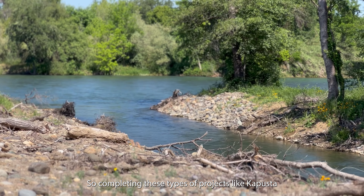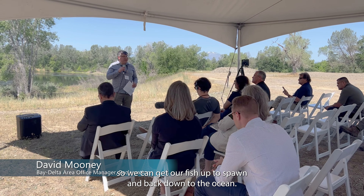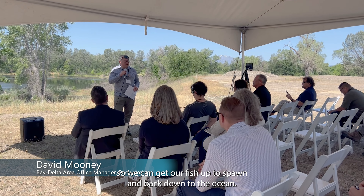Completing these types of projects like the Kapusta Channel helps us create a string of habitat up and down the Sacramento River so we can get our fish up to spawn and back down to the ocean.